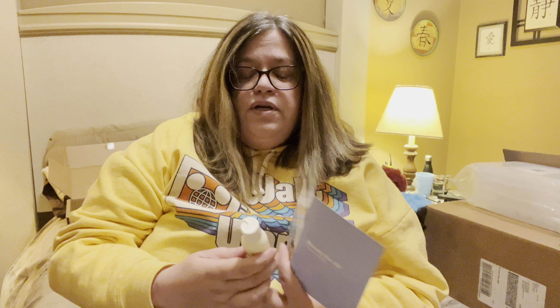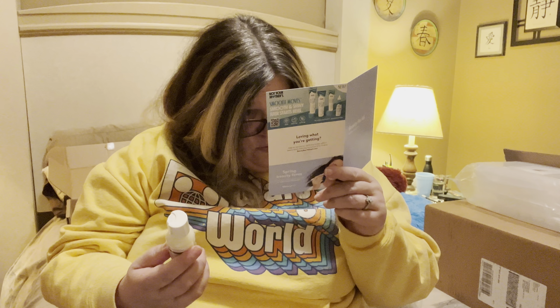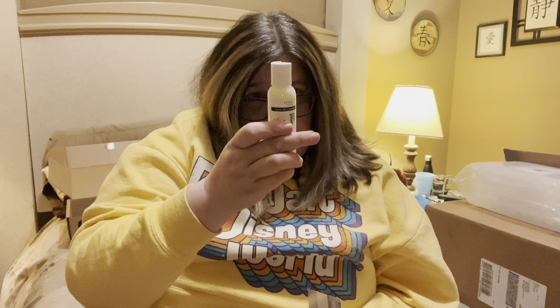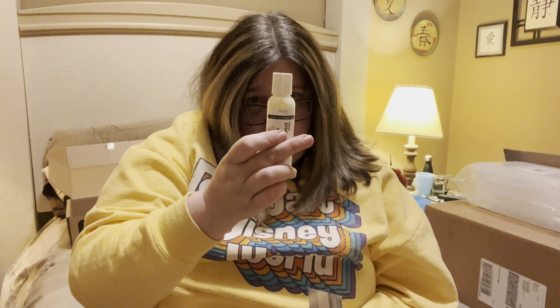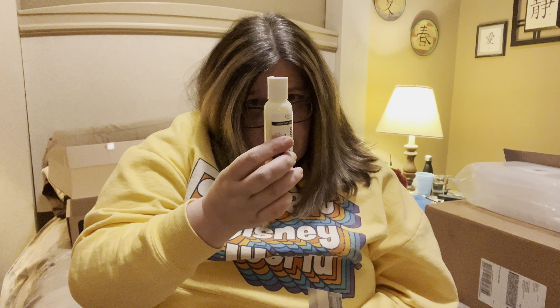The next thing is the Eden leave-in conditioner. I would think this is another surprise because I don't see it on the list at all. It's refreshed and renewed — a daily conditioner treatment formulated with coconut oil to penetrate and revitalize tresses, blended with shea butter to help seal in moisture. The sulfate-free formula is safe for color-treated hair. Apply to freshly shampooed hair — do not rinse, use daily as needed. It probably smells good because it smells like coconut.